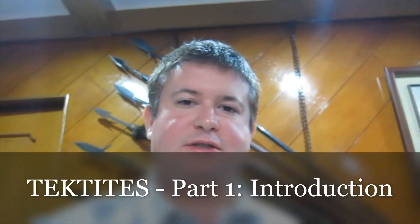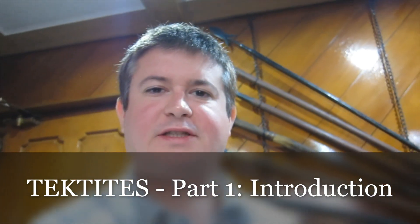Hello, I'm Aubrey Weimark. It's been about 10 years since I've done a YouTube video on tektites, so I thought it's time I did a little update.